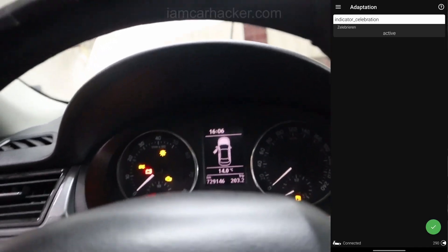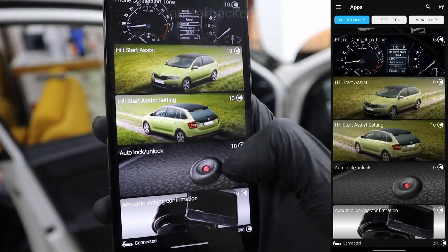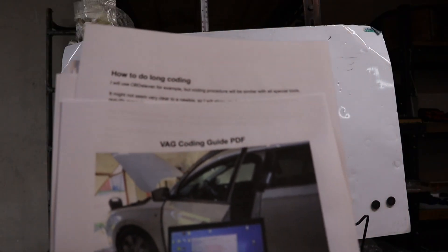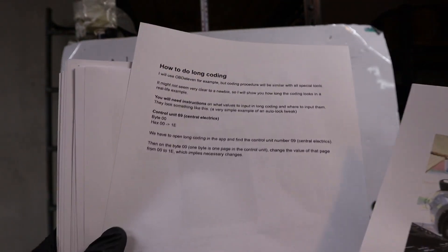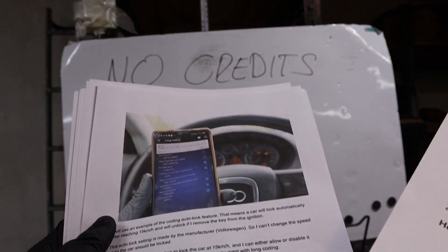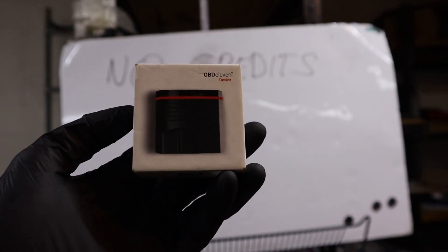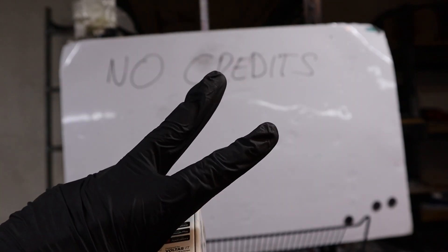Everything that can be done with one-click applications, you can also do yourself with coding and adaptations, so you don't have to spend credits. If you don't know how to do that, I have a VAG coding PDF that shows you directly with OBD11 how to code these things yourself. It is free and you can download it in the description. However, you will need the ProPlan, so if you don't want to get ProPlan, I will give you two more options.